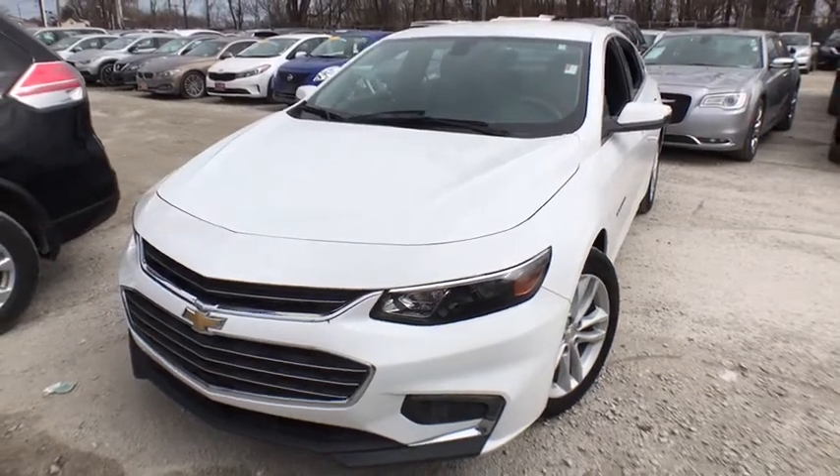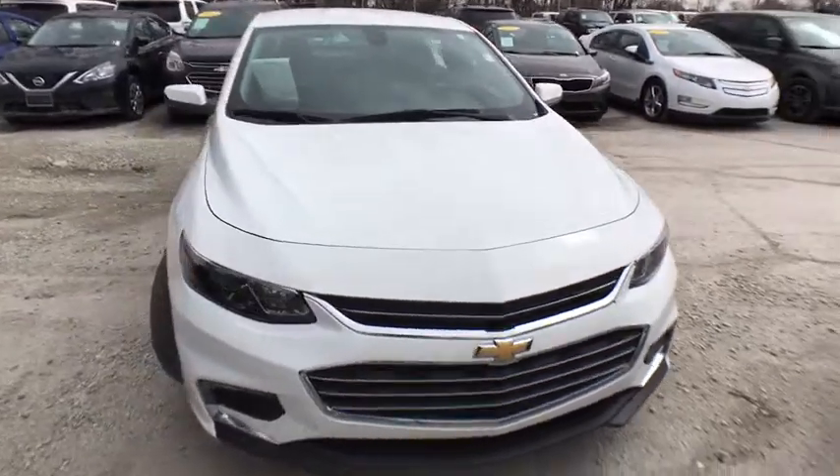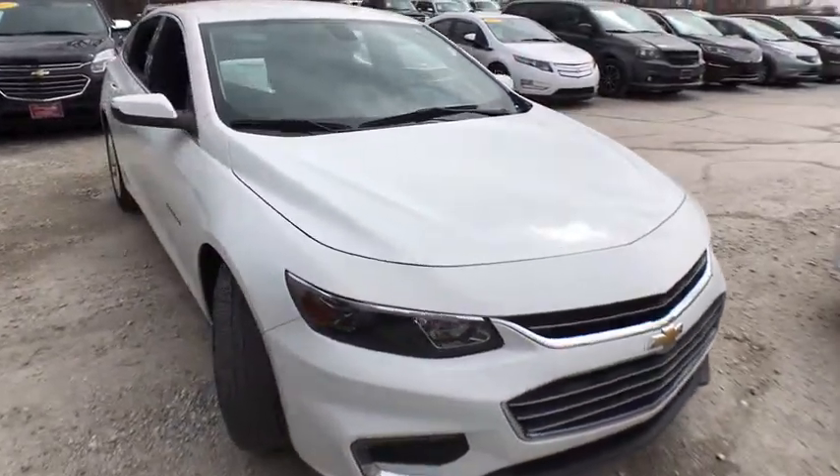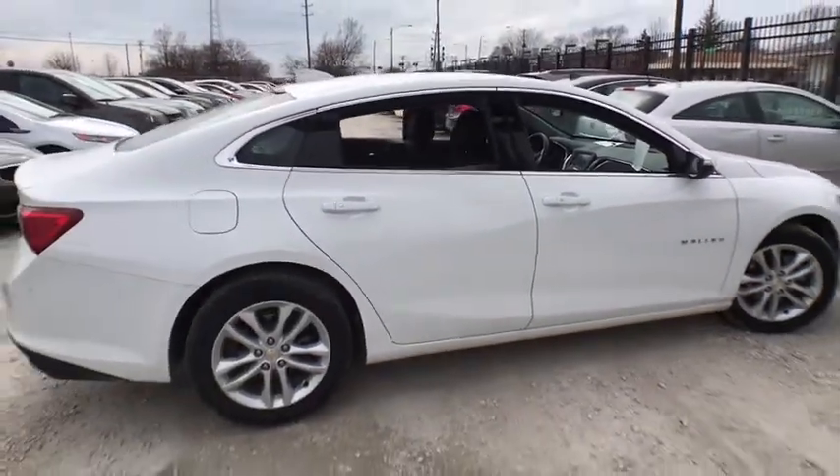The 2018 Chevrolet Malibu — a combination of performance and fuel economy. The Malibu is a great commuting car. This vehicle has less than 50,000 miles. Here are some of this vehicle's great options.